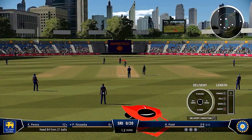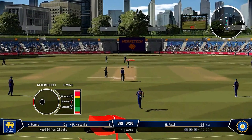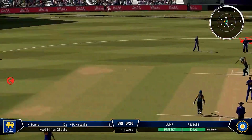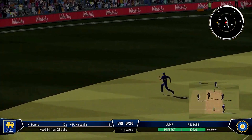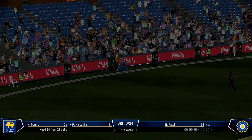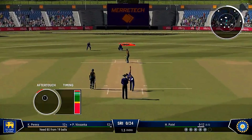Always difficult to focus after what happened last ball, but you just gotta stay positive and believe the wicket will come. Punch behind point, all the way to the boundary. Onto the front foot early, placed it perfectly into the gap.